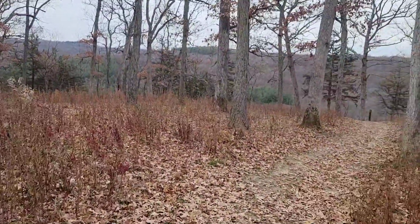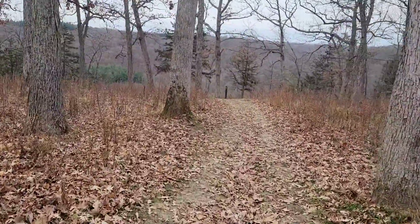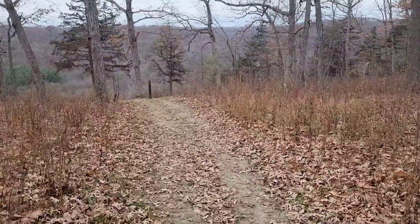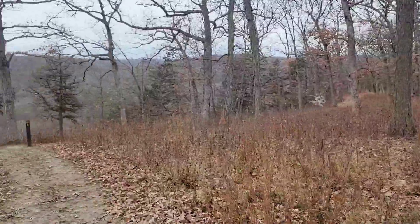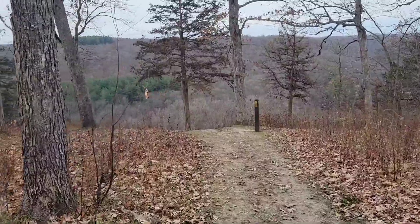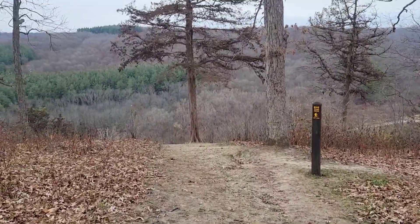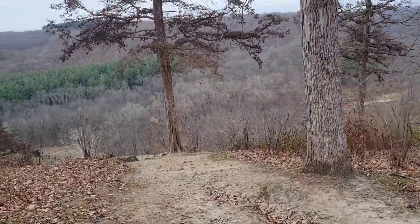Time for new bluffs. This one is the Paint Creek Bluff Overlook — never been to this one either. I know there's a hiking trail going up to it, but we're just doing the quick scenic route. You can notice there's been a lot of logging up here, which is good — raising money for the state forest. They're obviously putting it back in by replanting trees like down below.